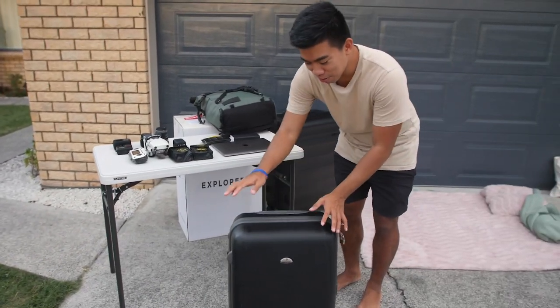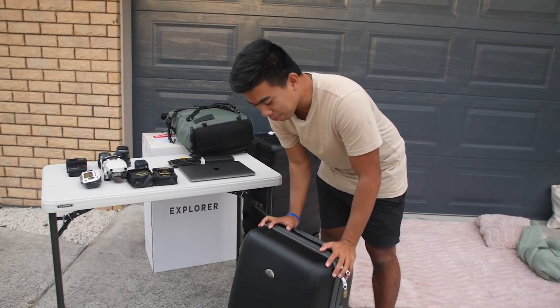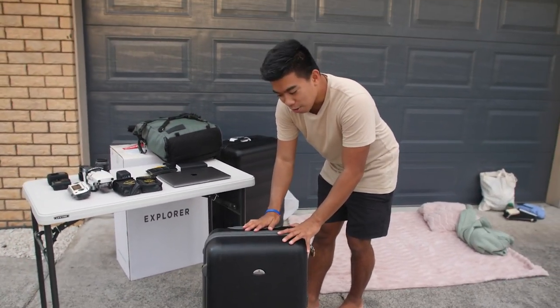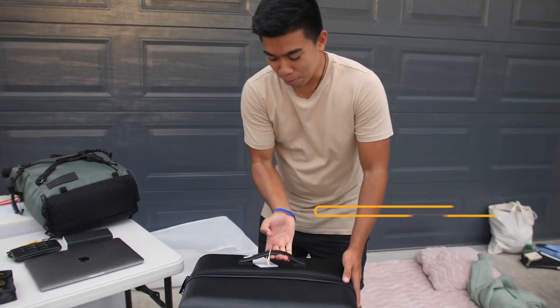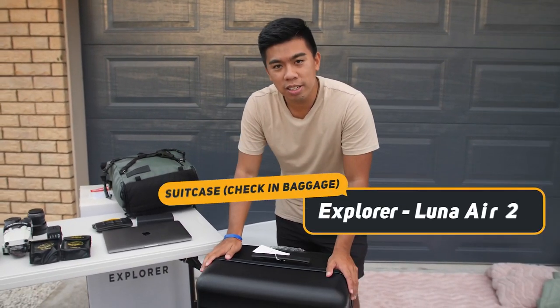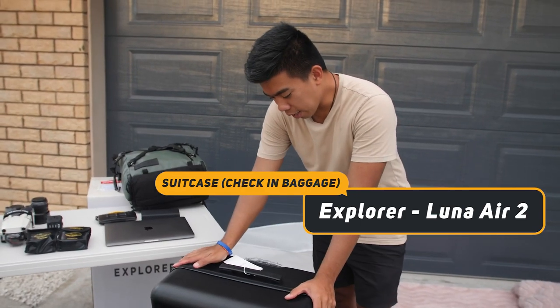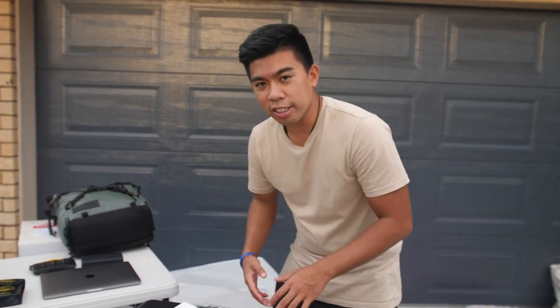I'm going to be the first one to show you guys what's in my backpack and luggage. This is the luggage I've been traveling with for the last four years — a nice small check-in that fits around 20 kg. But now we've got a new product, a new brand we're working with called Explorer. They're actually a local brand here in Tauranga, and we're very excited to use this.